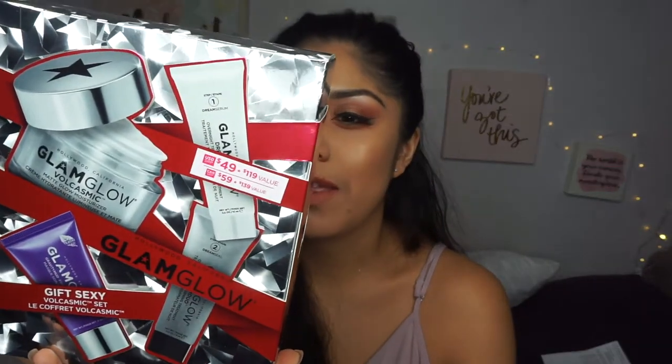First things first, I got this GlamGlow set that I haven't used yet. It's a $49 value from a $119 value and comes with a whole bunch of skincare. I purchased more skincare this time than makeup because I want my skin to glow and feel nice without having to put makeup on all the time or deal with my huge pores.